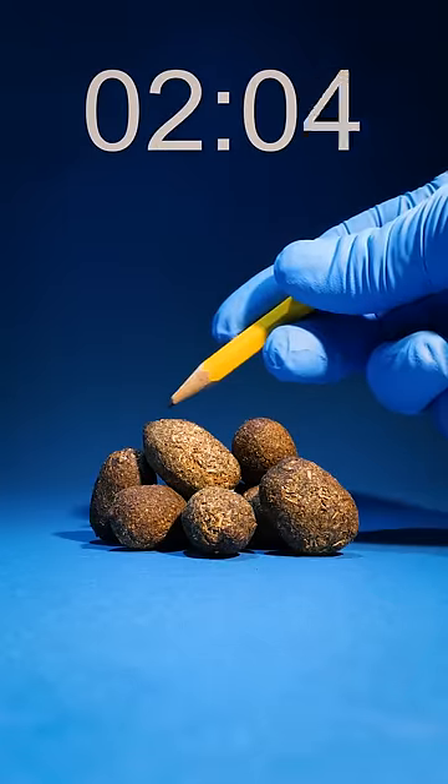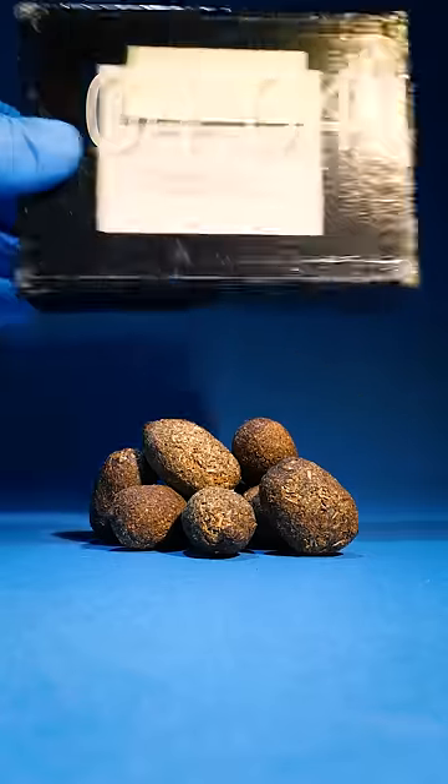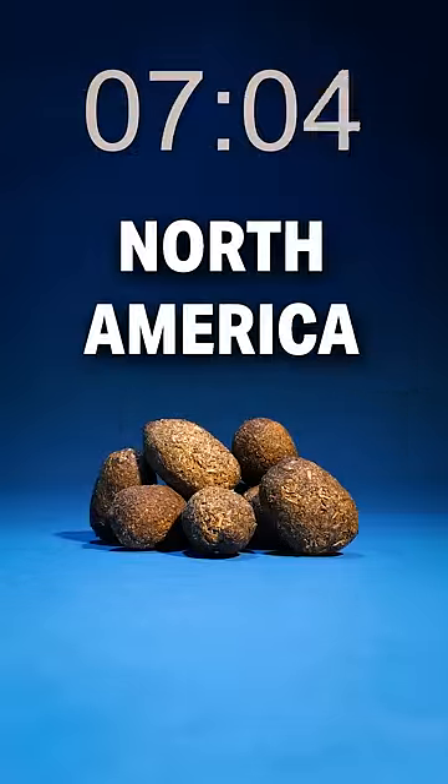It looks like we have some sort of animal poop, but the question is what animal? We'll bring out the tag — the species name is covered up. It says it's from Michigan, so something from North America.